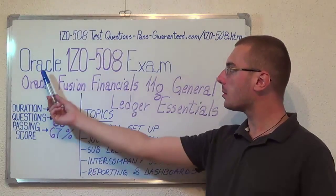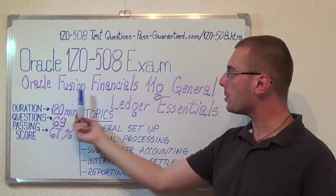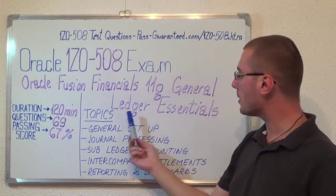Hello everyone, today I will present you the Oracle 1Z0-508 exam, the Oracle Fusion Financials 11G General Ledger Essentials.